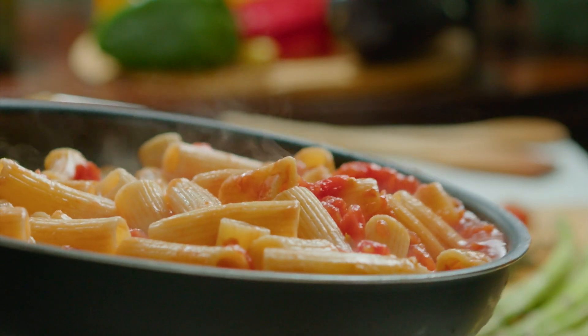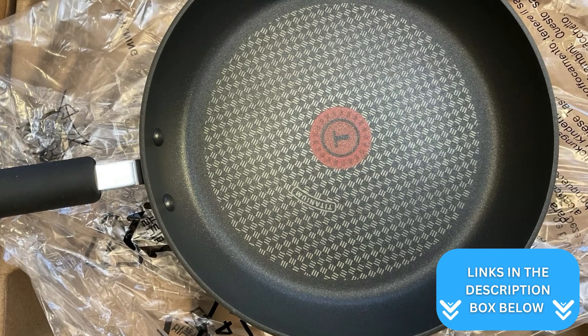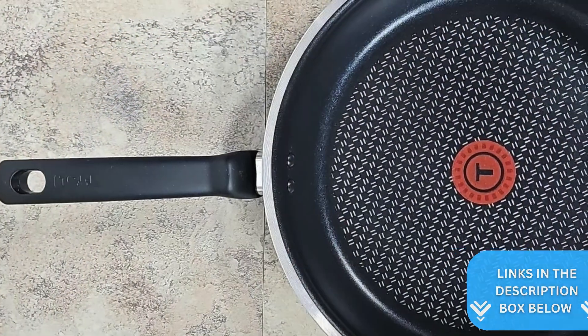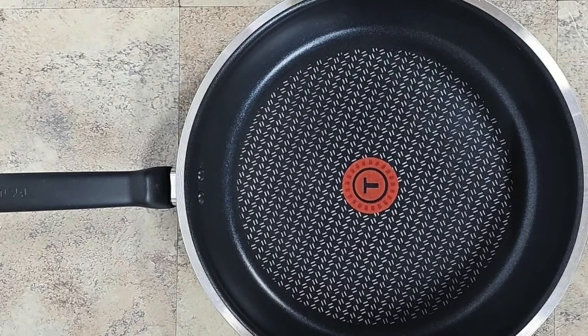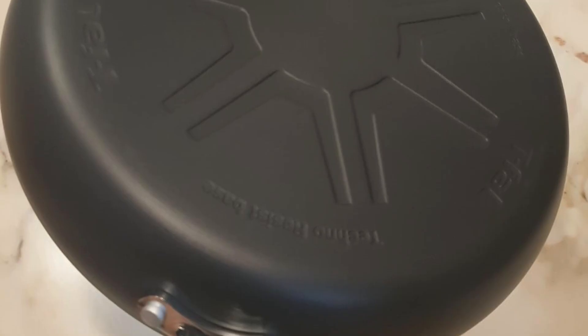Additionally, the pans may feel a bit hefty to some users, which is worth considering if you prefer lighter cookware. In conclusion, the T-Fal Ultimate Hard Anodized Non-Stick Fry Pan Set offers excellent value with its durable build and practical features. Their ease of use and cleanup, combined with the reliable ThermoSpot indicator, make them a great addition to any kitchen.